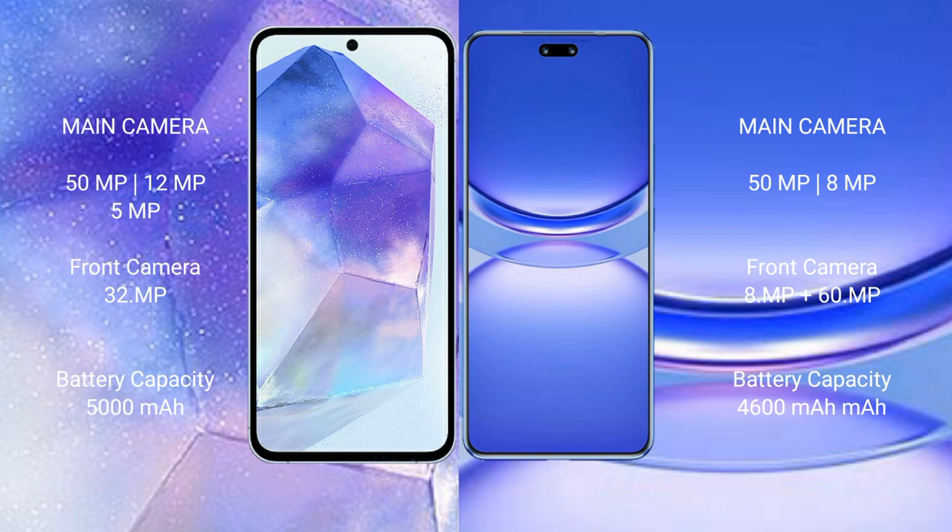Samsung Galaxy A55 has a 5000mAh battery with 25W fast-charging support. Huawei Nova 12 Pro has a 4600mAh battery with 100W fast-charging support.